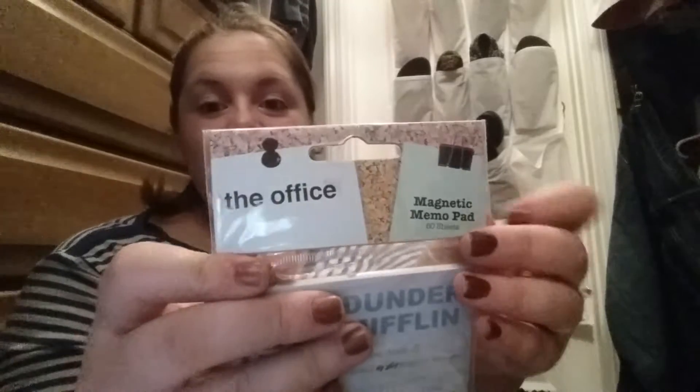They had an aisle that was just full of journals, sticky notes, and memo pads — just a ton of stuff. I found this and I'm going to save it for my husband's stocking. It's from The Office, which we both love. It's a magnetic memo pad with 60 sheets that says Dunder Mifflin and it's got Dwight's picture on it. It says 'from the desk of assistant to the regional manager' with 'to the' scratched out. It's got little Dwight-isms on it. Just really cute — I think he'll get a kick out of it.